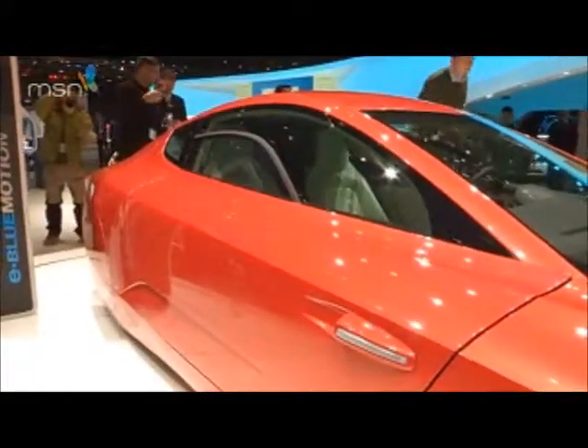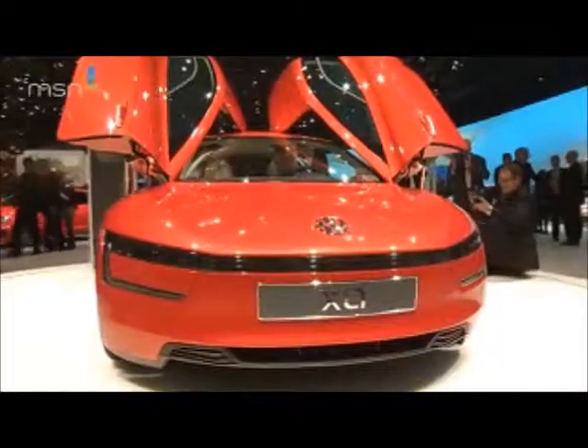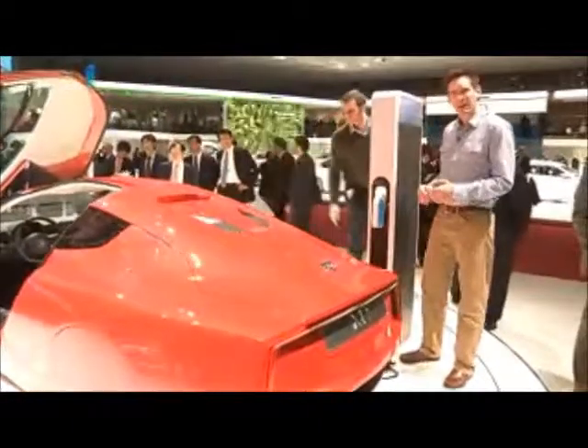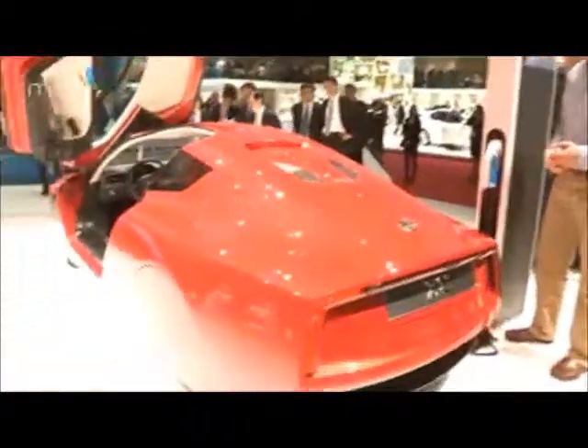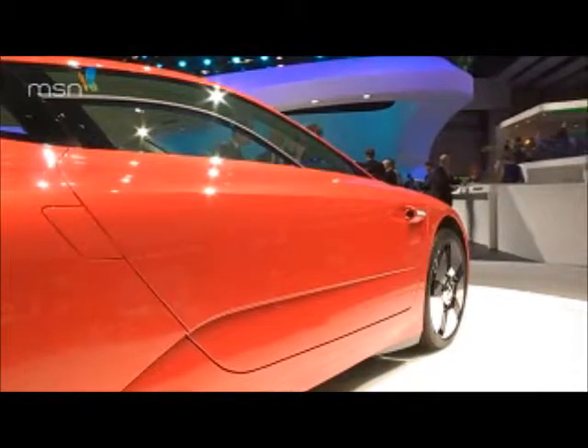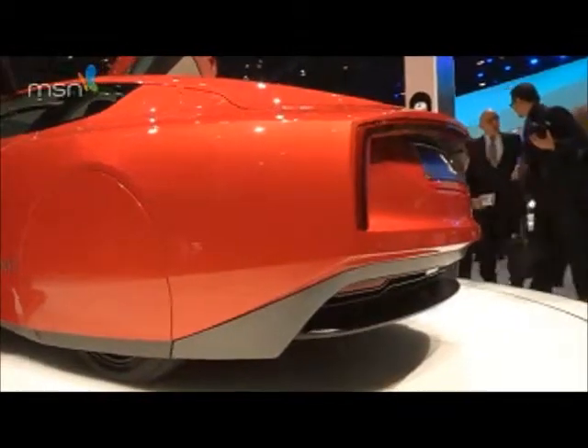It is, as Volkswagen likes to put it, the most efficient car in the world. So what's the secret? The XL1 is purely the result of low weight, advanced aerodynamics, exceptional drivetrain efficiency, and an immense amount of hard work.